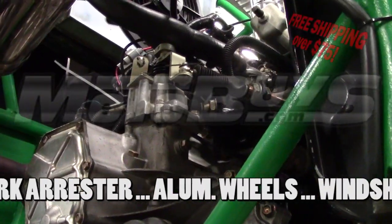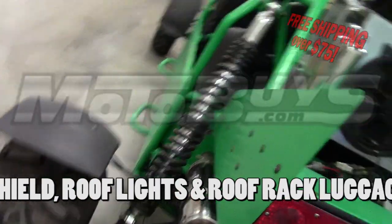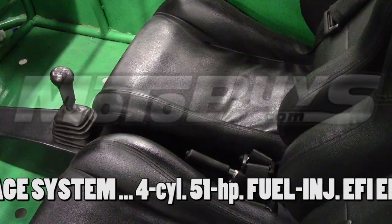The engine on this beast is a four-cylinder, 51-horsepower, fuel-injected EFI unit. The 1000-4 has hydraulic ABS disc brakes front and rear, as well as a parking brake.